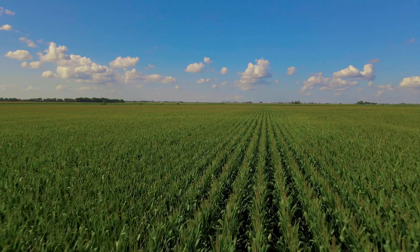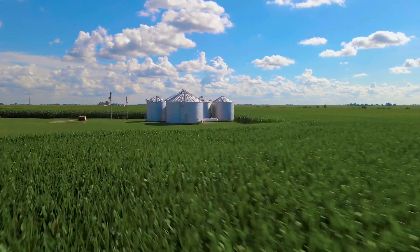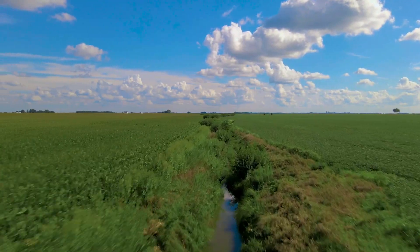The land in Piatt County has good soil types and a high productivity index. It's pretty well flat but has some roll to it. It's a square farm with two drainage ditches on it, so you have opportunity for drainage. It's top-notch land.